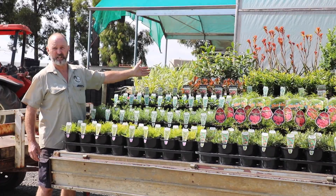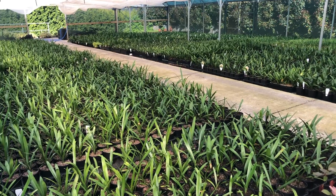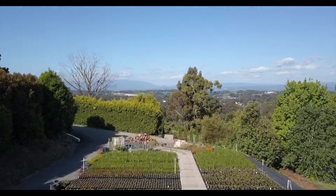Our new Liriope Silvery Sunproof and our Trackie Jazz are just starting to fill out now, so they'll be ready within the next two weeks — get your orders in fast. As you can see by our drone footage, this is just a run over some of our new crops coming online, so keep an eye on our list and they'll be appearing pretty promptly with this beautiful weather. Thanks guys.